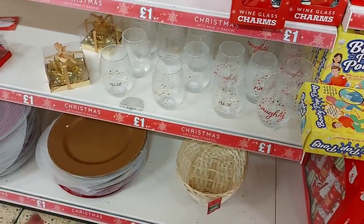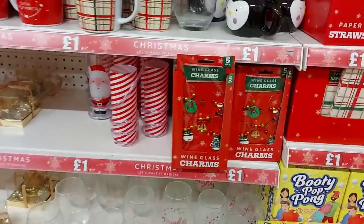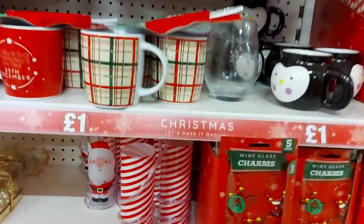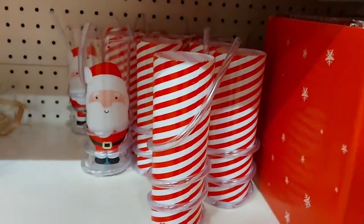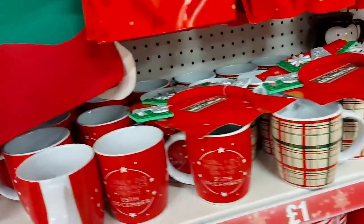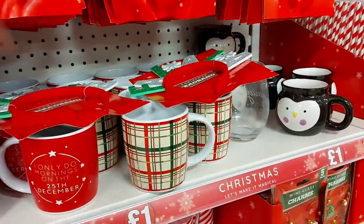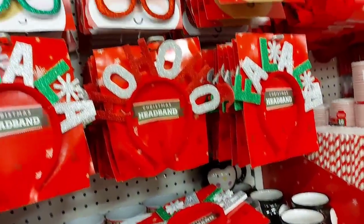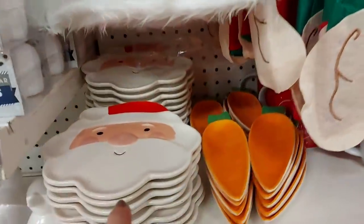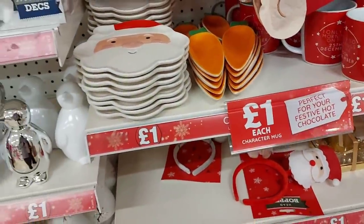Moving along, there are charger plates at the bottom, naughty and nice mugs — or tumbler-type things — and wine glass charms. There are plastic drinks cups with twizzle straws to make drinking a bit more interesting. There's a mug that says 'I only do mornings on December the 25th,' plus other design mugs, headbands, and head boppers. There's also a Santa plate and a carrot plate so you can put out treats for the reindeer and Father Christmas.